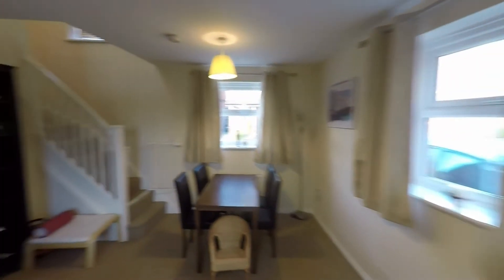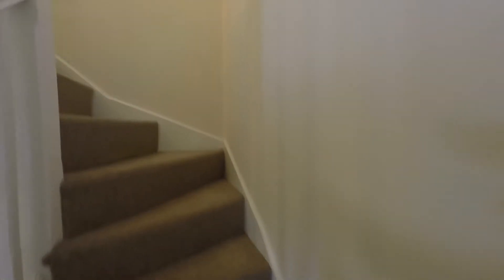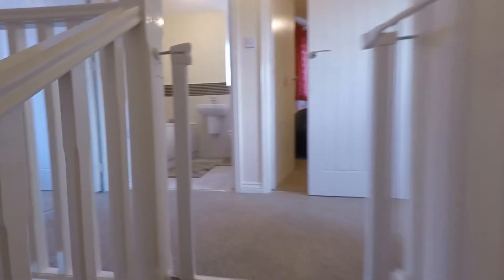We'll now take the stairs, which are open to the nice living room, and they lead us up to the landing, which in turn leads us off to the three bedrooms and the bathroom.